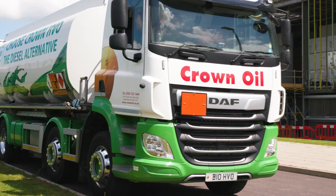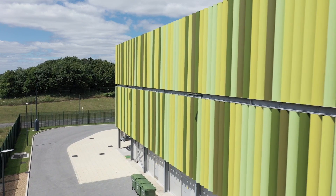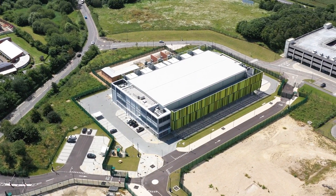HVO is a 100% renewable fuel which is fully biodegradable, sustainable and non-toxic. This pioneering move with Crown Oil allows us to continue to demonstrate our leadership within the sustainability field. The key benefit for customers is that we can reduce our scope 3 emissions and help with our customers' supply chain. This move using HVO demonstrates that our industry can make a difference and reduce emissions for the good of the environment.